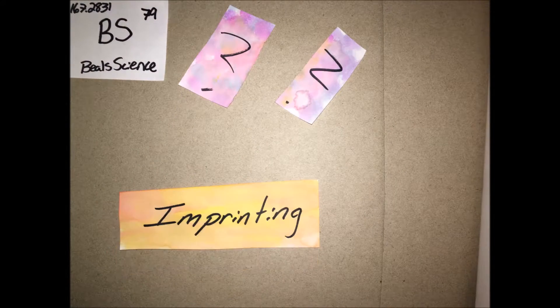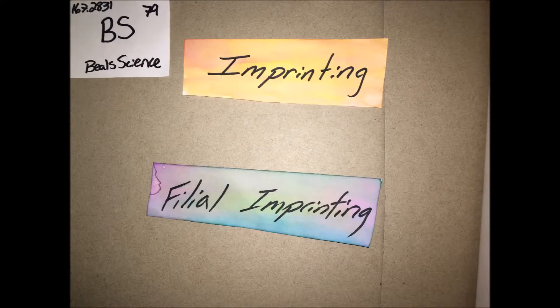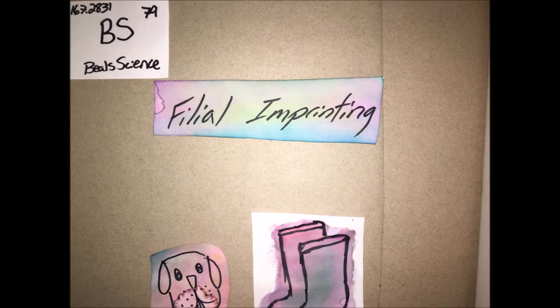Prägung, or what we might know it as imprinting, is the process in which the hatchling is able to recognize the parent and trust the parent. One fun fact is that babies can imprint on anything, like a dog or a boot.